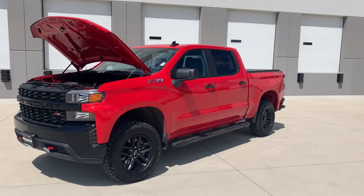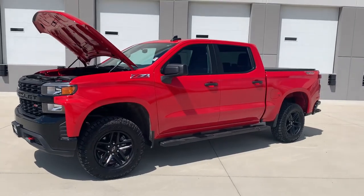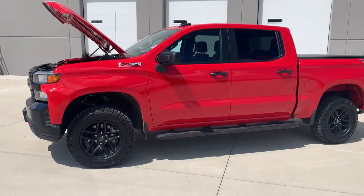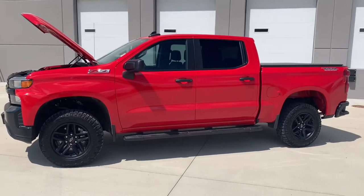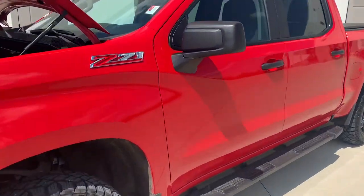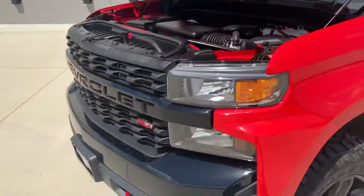Hey guys, Paul from G Motorcars. Today I got a super cool car — a 2019 Chevrolet Silverado 1500. This is a Trail Boss Z71 package, Custom 4x4 crew cab, 5.3 liter V8. This thing is almost brand new — let's quickly look at the sticker: 16,000 miles. This thing hasn't even been broken in.